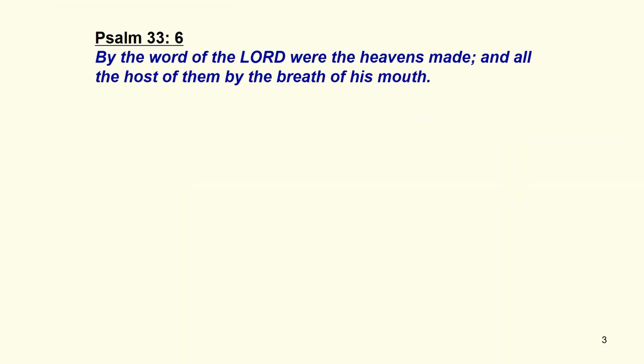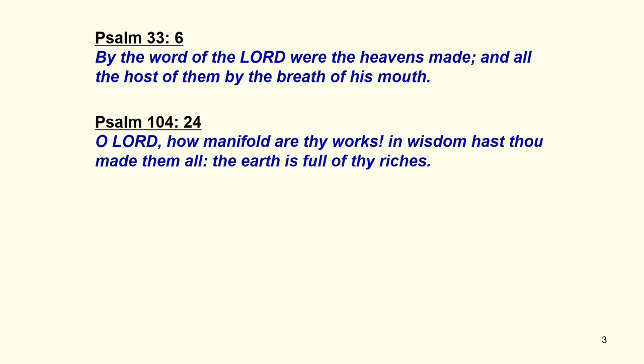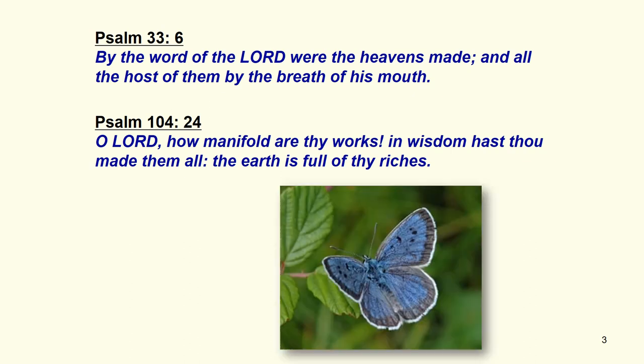"By the word of the Lord were the heavens made, and all the hosts of them by the breath of his mouth. O Lord, how manifold are thy works! In wisdom hast thou made them all; the earth is full of thy riches."